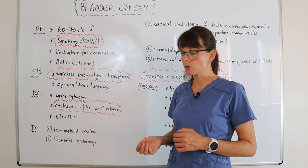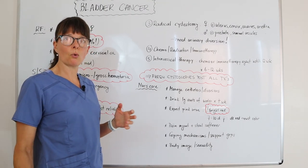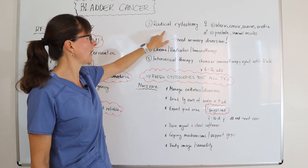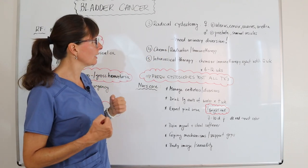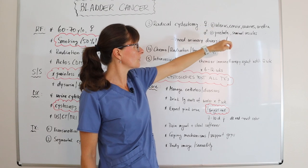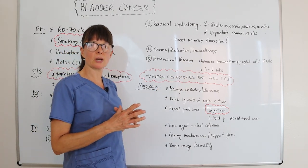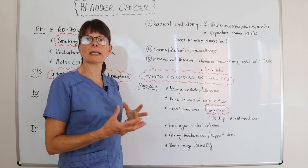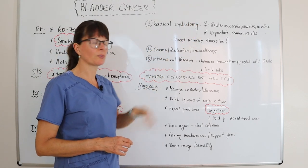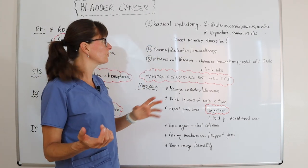For cancers at a higher stage, a segmental cystectomy is performed, meaning a segment of the bladder is removed along with the tumor and any surrounding affected tissue. If the cancer is invasive or involves the entirety of the bladder wall, a radical cystectomy is performed — the bladder is completely removed. In female patients, this usually also means removal of the uterus, cervix, ovaries, and urethra. In male patients, the prostate and seminal vesicles are removed, because these adjacent organs are likely affected by the spreading cancer.